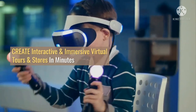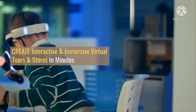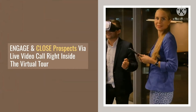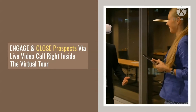A glimpse at what you can do with Video Tours 360: the fastest and easiest drag-and-drop video tour builder. Create interactive virtual tours and stores with live video call in minutes. Drag and drop unlimited hotspots with ease — add unlimited hotspots to your tours including info, images, videos, maps, contacts, and more.